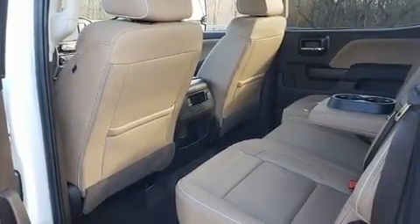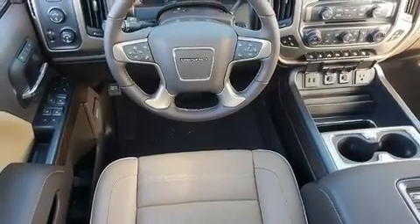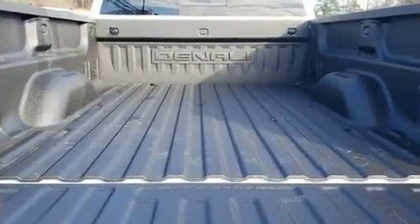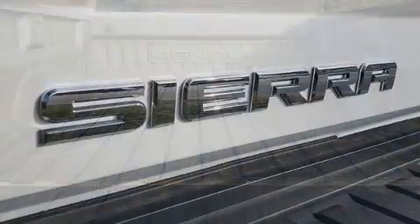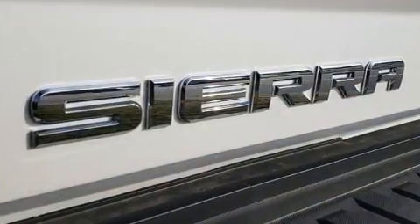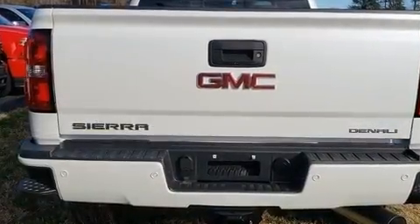It includes heated seats, leather upholstery, delay off headlights, a trip computer, a rear step bumper, skid plates, a bed liner, and power front seats. Power adjustable pedals allow the driver to optimize his or her driving position, enhancing visibility, comfort, and safety.